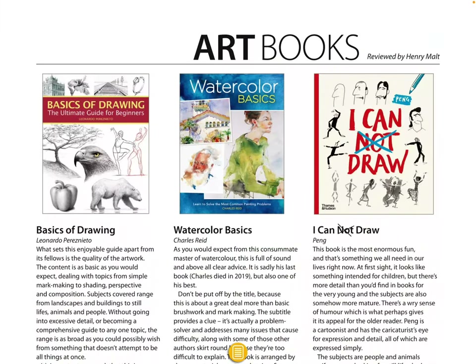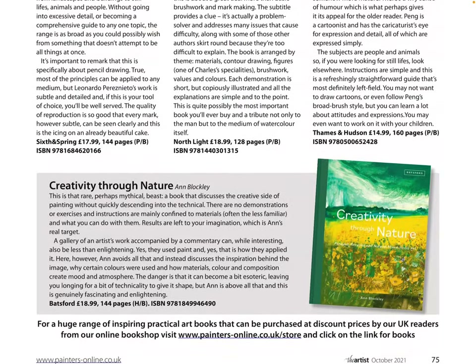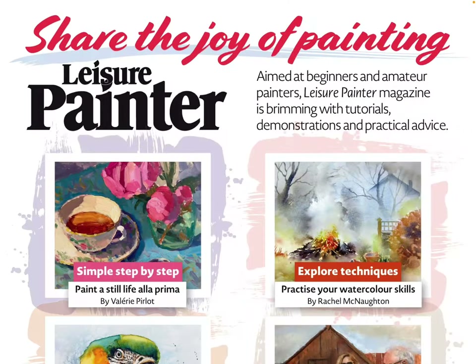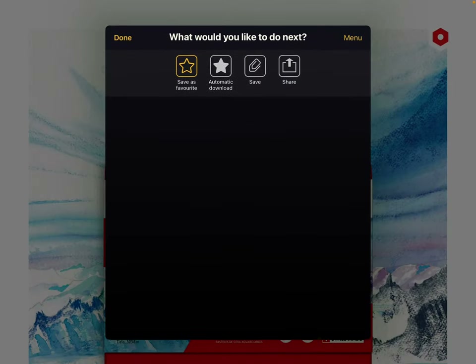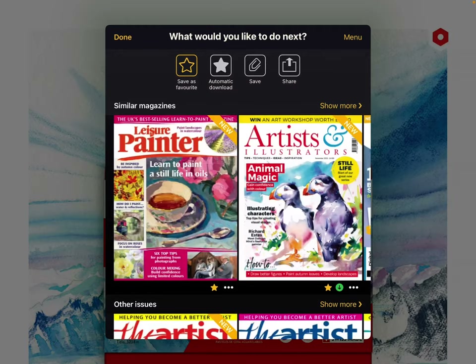Art books here — basics of drawing, watercolor basics, I Can Draw, Creativity and Nature. I think that is it for this issue! So I will be back — I can't remember what video I'm doing next. Stay tuned, make sure to like and subscribe for more content, comment, and I will see you in my next video. Bye for now!